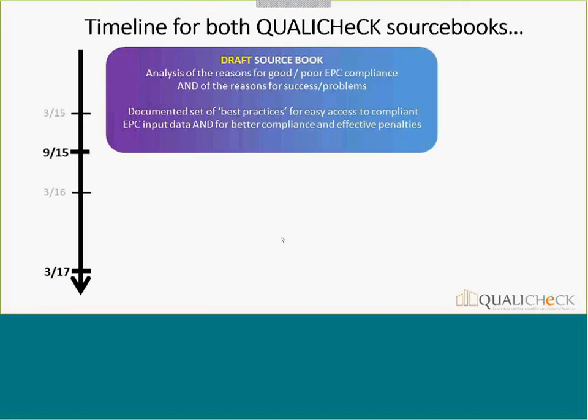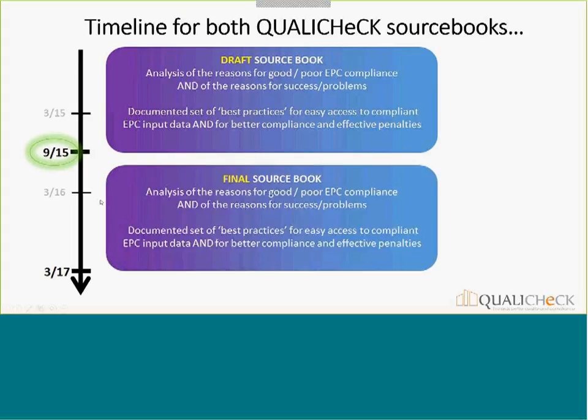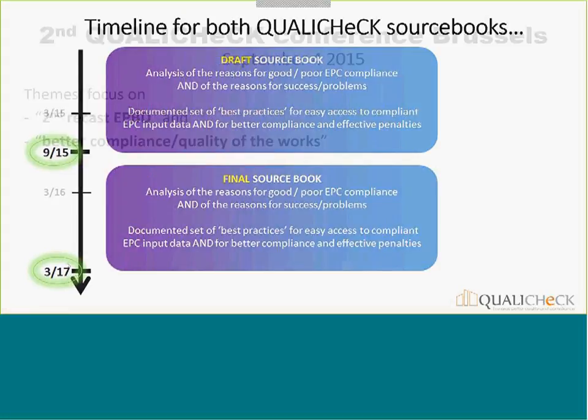We plan to have a draft source book ready for the September conference. The idea is to present it there and then allow about one year for interaction with stakeholders, as we expect substantial evolution based on that feedback. The final version of both source books should be ready at the end of the project, which is March 2027.